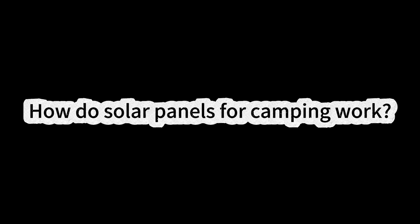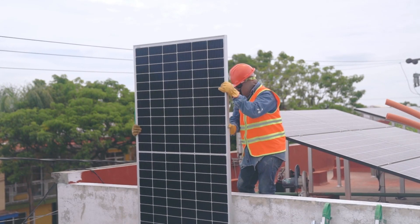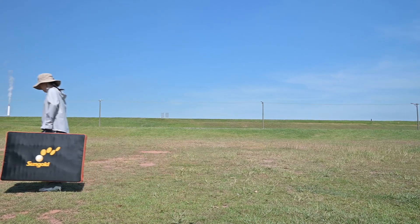How do solar panels for camping work? When you think about solar panels, you may picture those big rigid panels on rooftops. But for camping, solar panels come in lighter, more flexible designs that are perfect for the outdoors. They work pretty much like any solar panel — they catch sunlight, turn it into energy, and then this energy powers your gear like phones, cameras, and even a water heater.